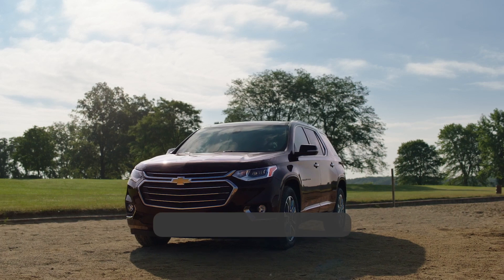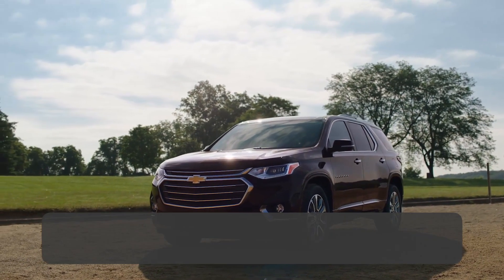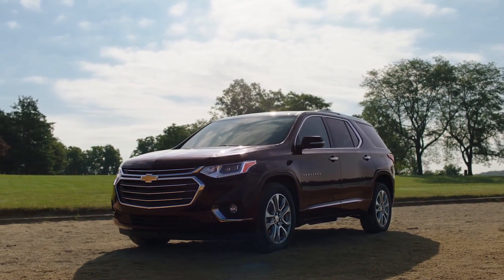The Traverse starts at roughly $35,000 for a front-wheel drive model. The first all-wheel drive is $38,000, and it tops out at just under $60,000.